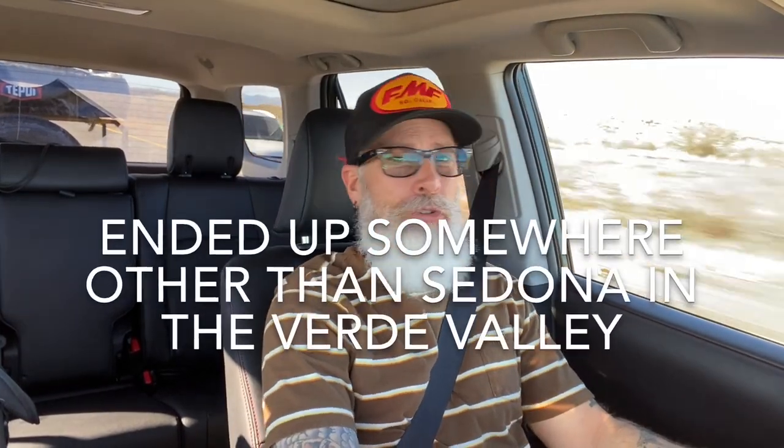Good morning, YouTube. Decided to take a little drive up to Sedona today, hit a couple trails. I got my little off-road trailer behind us. The 4Runner's filthy — it's unwashed. We had snow yesterday, it's a mess. And you know what? I decided, why not? Let's do an honest review on this 2020 TRD Pro 4Runner in Army Green.